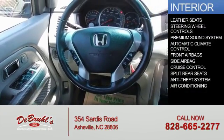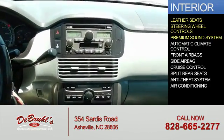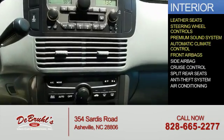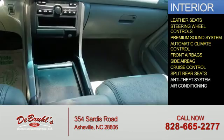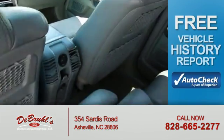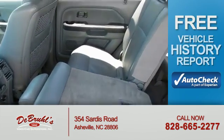Inside you'll find leather seats, steering wheel controls, a premium sound system, automatic climate control, front airbags, side airbags, cruise control, split rear seats, anti-theft system, and air conditioning. Be confident in your purchase with an AutoCheck Vehicle History Report, the industry's trusted vehicle history provider.